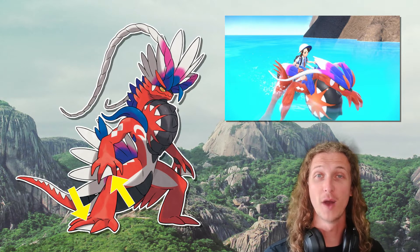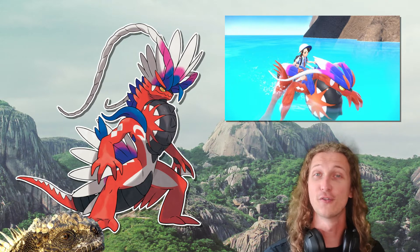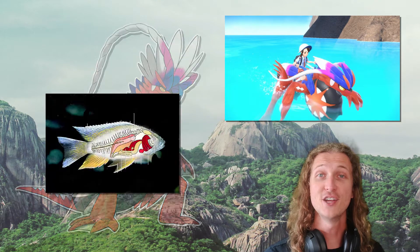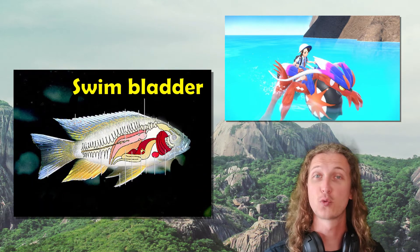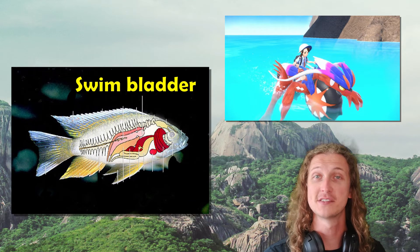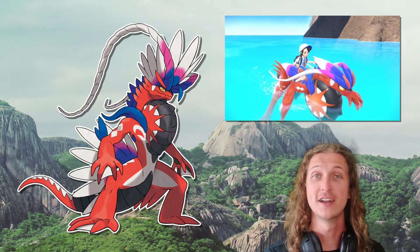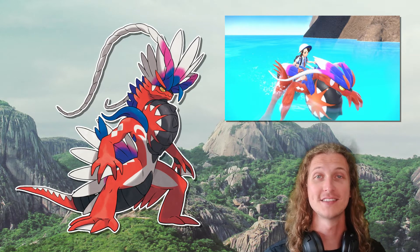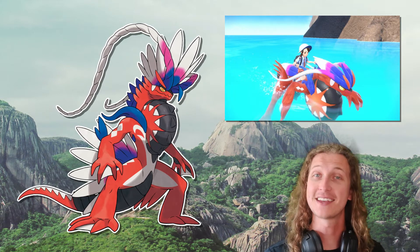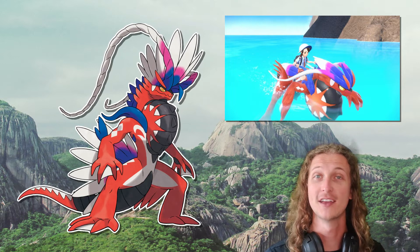Given that Corydon has webbed feet, it's possible that they live a semi-aquatic lifestyle, either foraging in the waters around the Paldea region or using them for transportation. Fish have a somewhat similar organ called a swim bladder that they can use to inflate or deflate to control their position in the water column. Maybe Corydon only inflates these sacks when it needs to swim and keep its buoyancy high enough to remain on top of the water. If it needs to dive, it can then exhale or release air out of that sack, lowering its buoyancy and allowing it to descend.